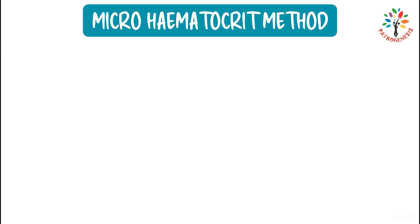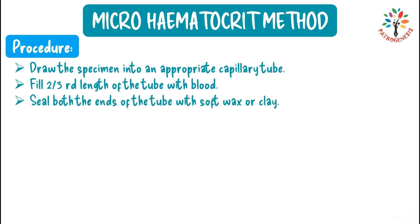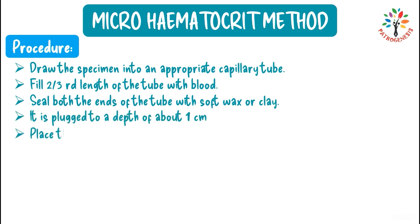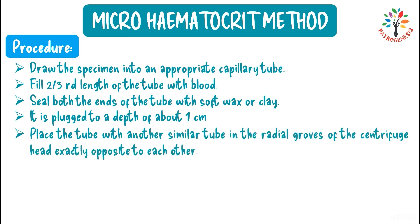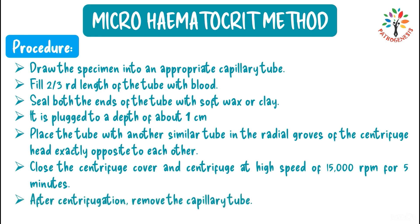Procedure: draw the specimen into the appropriate capillary tube and fill two-thirds of the tube with blood. Seal both ends of the tube with soft wax or clay to a depth of about one centimeter. Place the tube with another similar tube in the radial groove of the centrifuge head, exactly opposite each other. Close the cover and centrifuge at 15,000 rpm for 5 minutes.